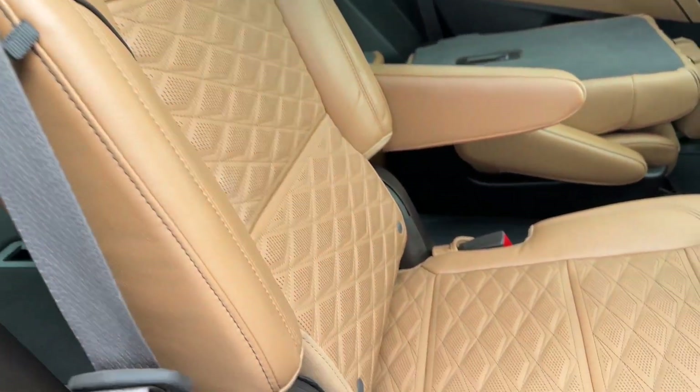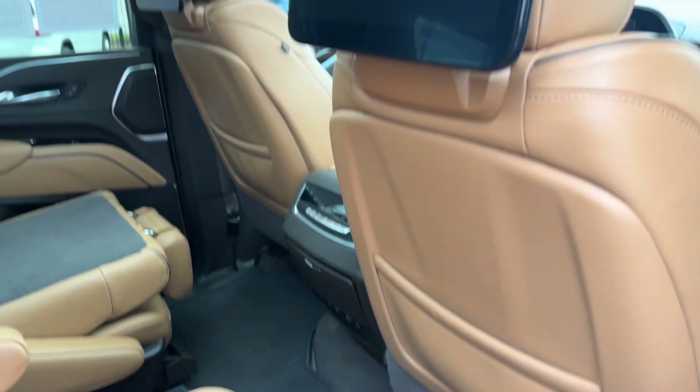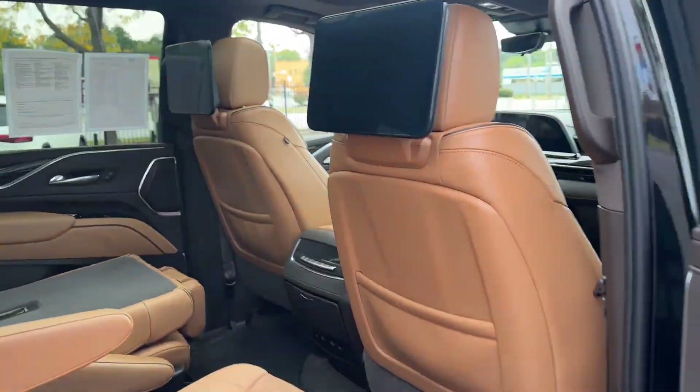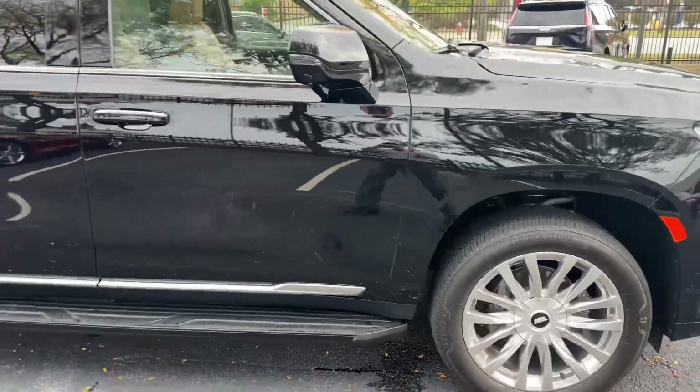The interior does come quilted and is absolutely stunning with that black piping. The previous owner took excellent care and put all-weather mats in this unit — I'm sure you'll appreciate that as the second owner.